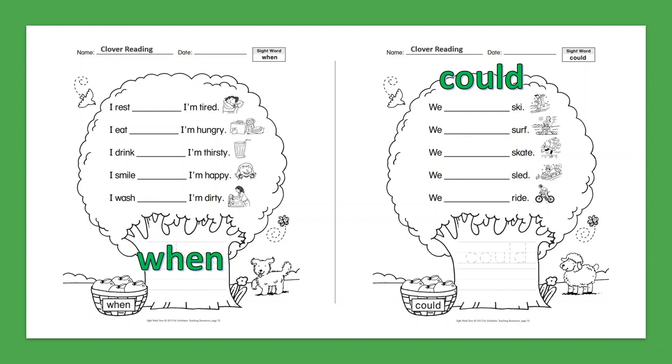Sight Word: Could. We could ski. We could surf. We could skate. We could sled. We could ride.